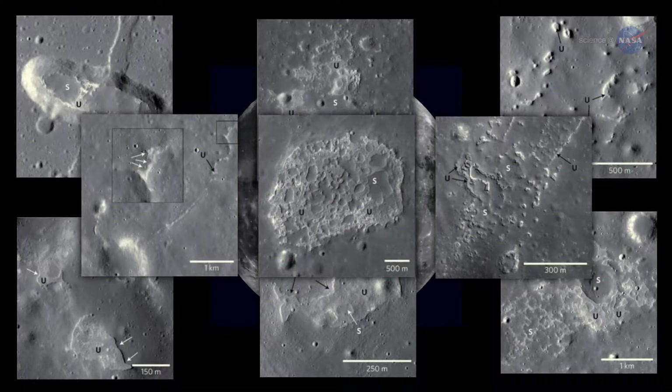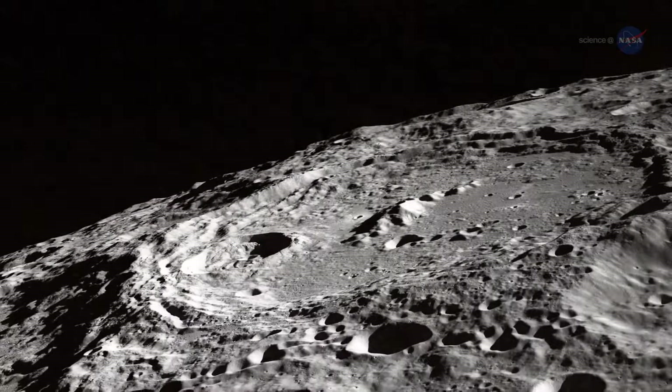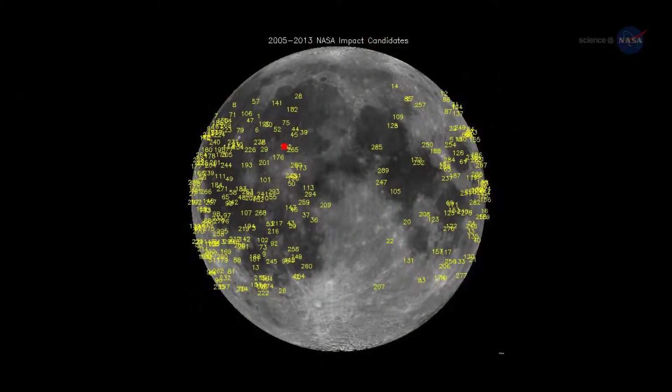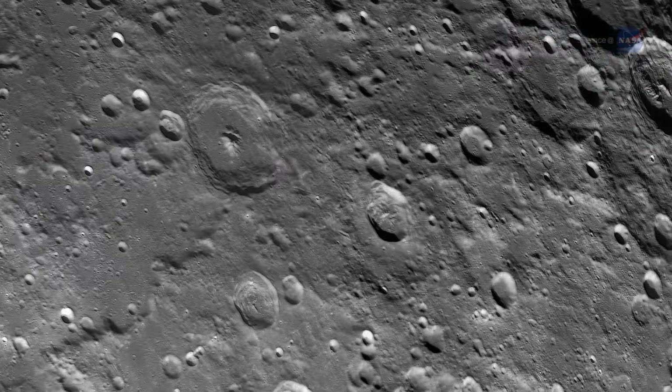On the Moon, it is possible to estimate the age of a landscape by counting its craters. The Moon is pelted by a slow drizzle of meteoroids that pepper its surface with impact scars. The older a landscape, the more craters it contains.